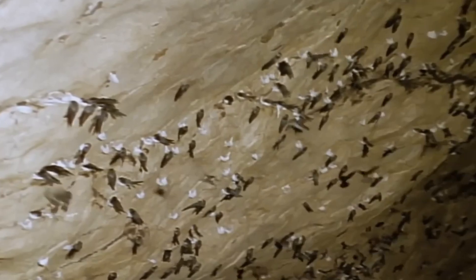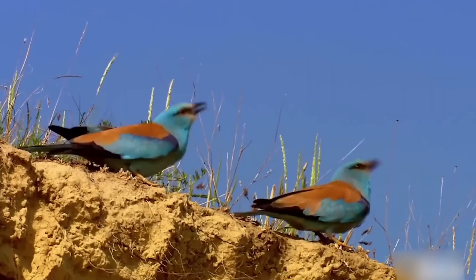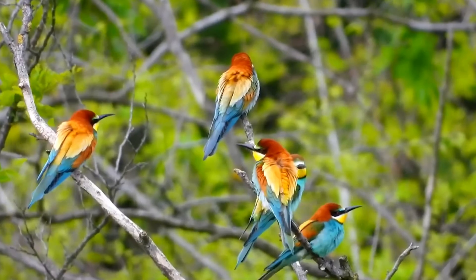Sadly, humans are the swiftlet's biggest predator, and the bird is now listed as endangered. Number 10: European Bee-Eater. These small, colorful birds burrow into sandy banks, usually near river shores, around May.